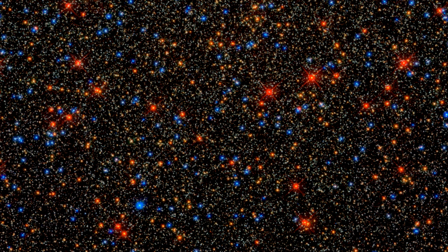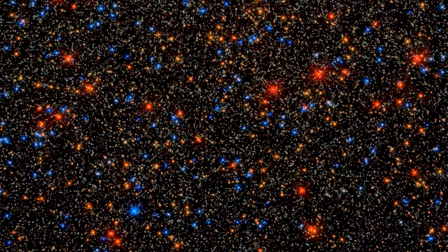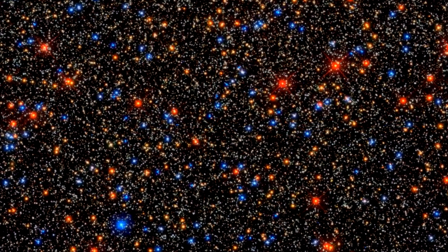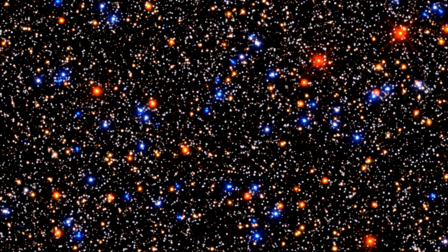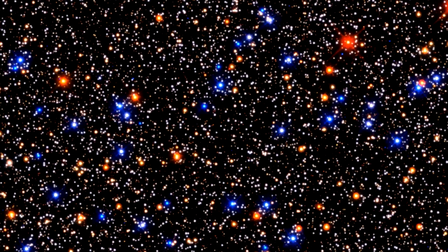This is a Hubble Space Telescope image of the crowded core of the globular cluster Omega Centauri. The brilliant colors of the stars are real. They correspond to stellar temperatures and can also be used to trace stellar evolution.